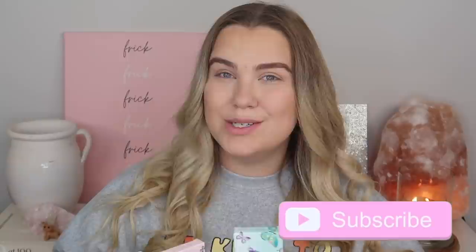We're gonna be trying all of these out today. I cannot wait. If you guys are new to my channel don't forget to subscribe, give this video a thumbs up if you enjoy, and let's go ahead and get started.